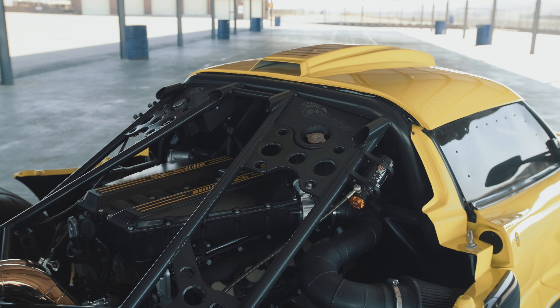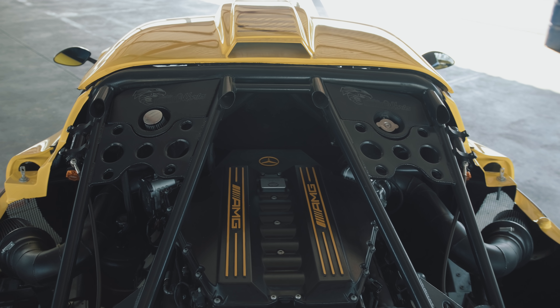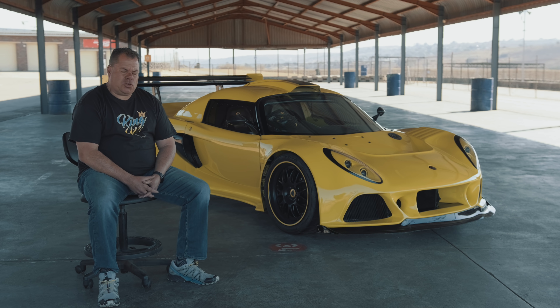It's got an SLS AMG motor — a 6.2 litre motor known as the 63. It's got individual throttle bodies with a huge ram intake, and it also has a dry sump system from the factory.